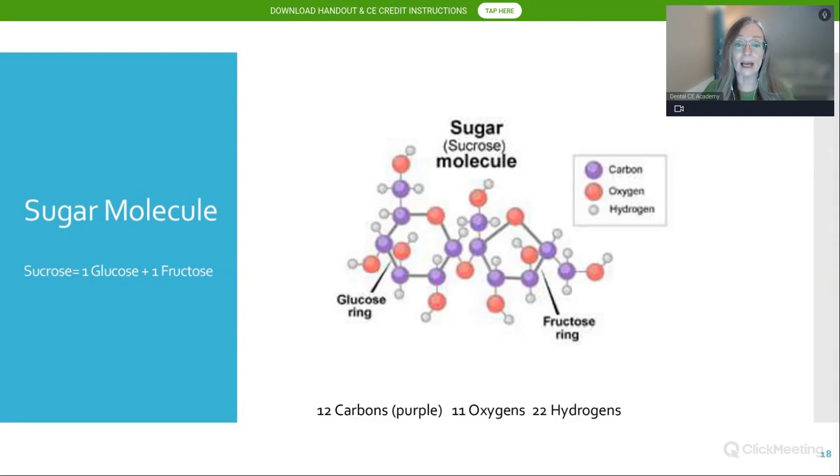When we look at the sucrose molecule — the white sugar you would bake with — you see a glucose ring on the left and a fructose ring on the right. The oxygens are red and the carbons are purple. Notice the fructose ring and keep in memory those five carbons in that fructose molecule — this will be important.